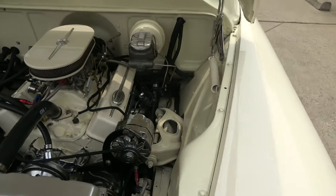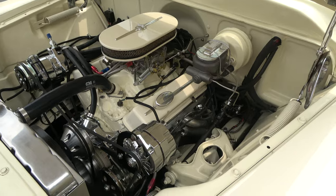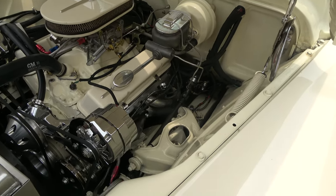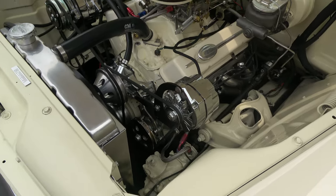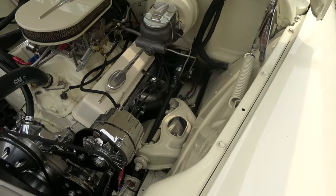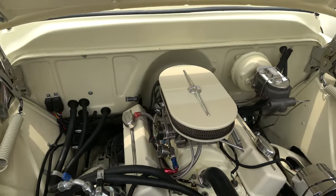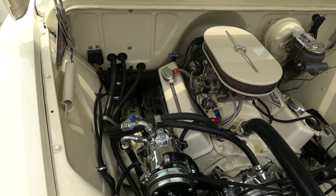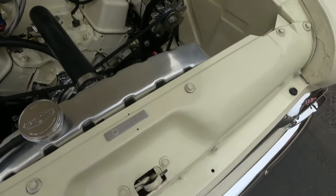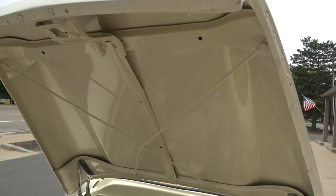350 cubic inch engine, 700R4 automatic transmission, Edelbrock four-barrel carburetor. You can see they've got a custom air cleaner, custom valve covers, ceramic headers, aluminum pulleys, power steering, power disc brakes. It does have brand new Vintage Air. Cold case aluminum radiator with electric fan. Air blows cold — it's brand new.